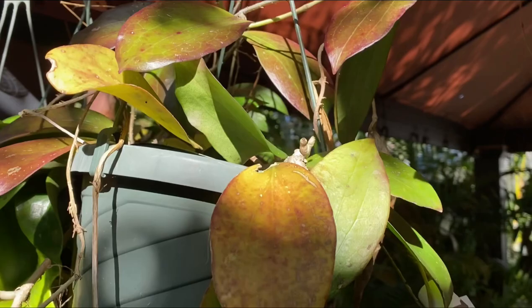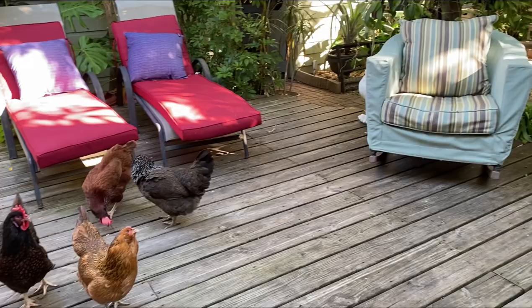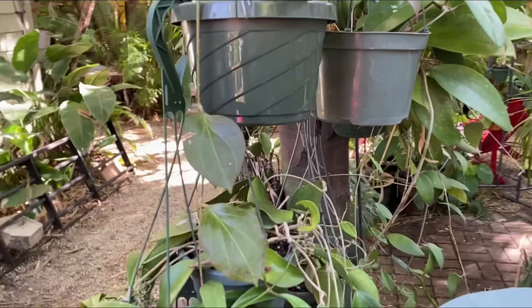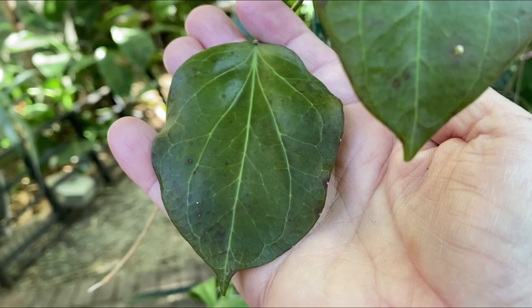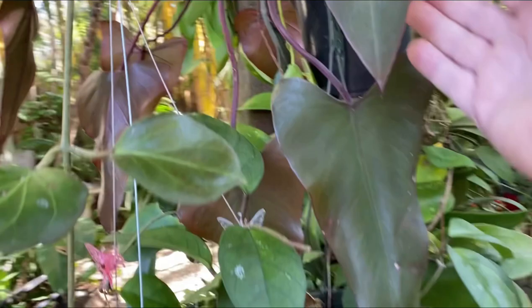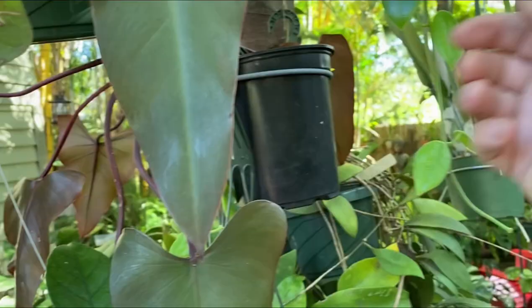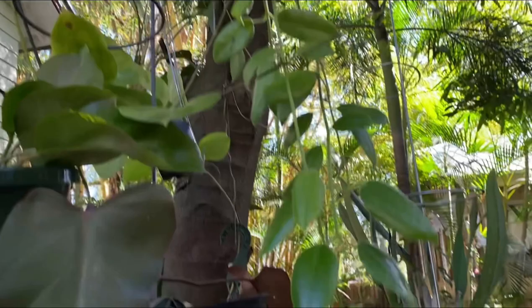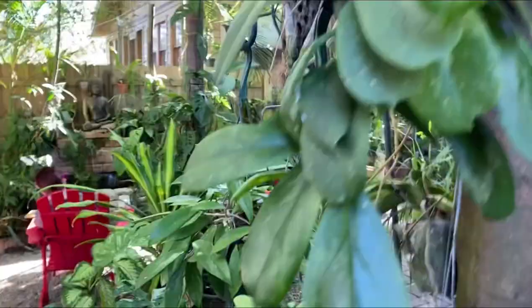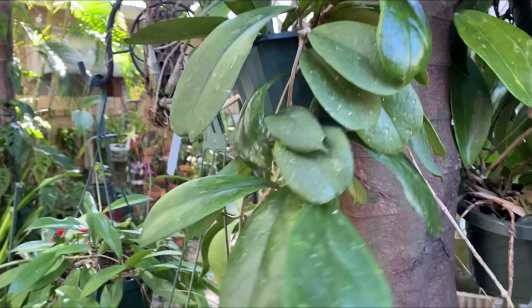Let's go over to another area here in the garden where I have hung some Hoyas. This is Hoya Marginata — it really gets a lot of bronze color in the sun, but this is a pretty shady area. This is a Philodendron Dark Lord, and over here I have a ciliata. There's a nice Hoya fungi, and this is Hoya RB Dick, EPC 196.